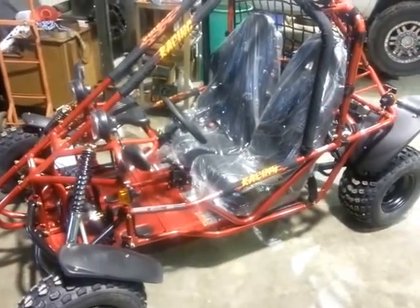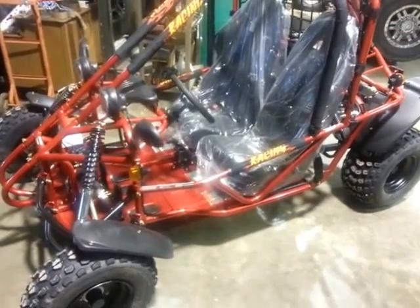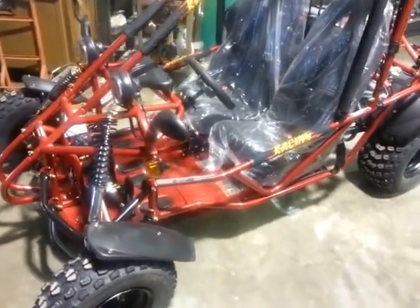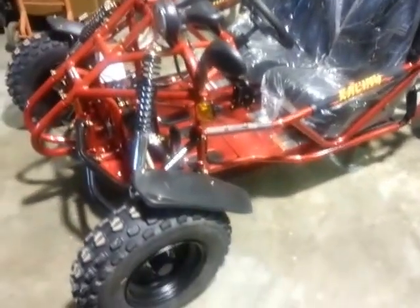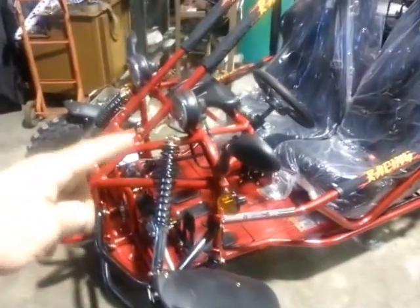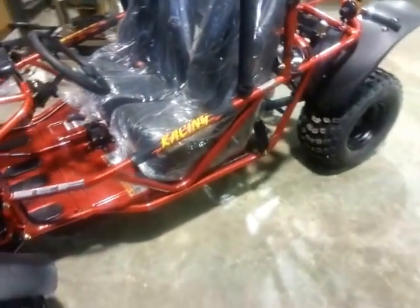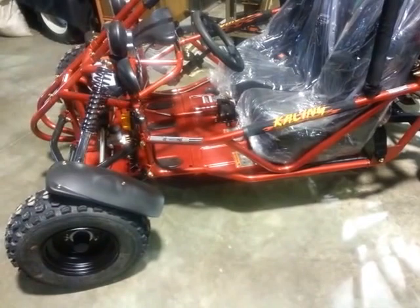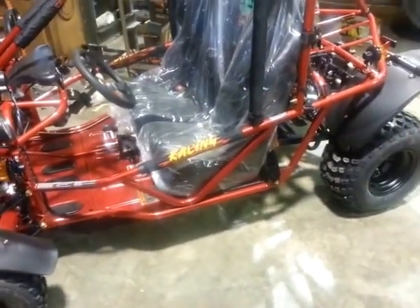Hello, this is Randy with H&R Enterprise in Washington Courthouse. We're showing you our Candy Spider 150cc go-kart. This is a really nice unit — it has a super suspension system with long-travel shocks. We've got all the fenders, and there are upgrades available if you want to go to our aluminum wheel option on this unit.